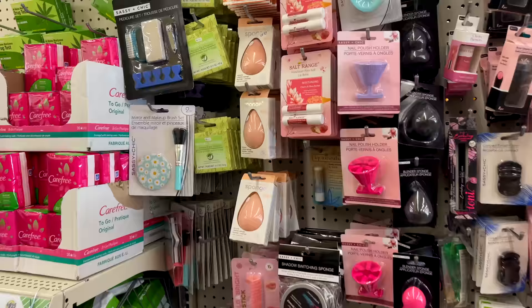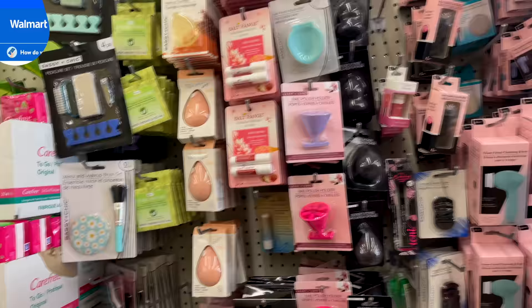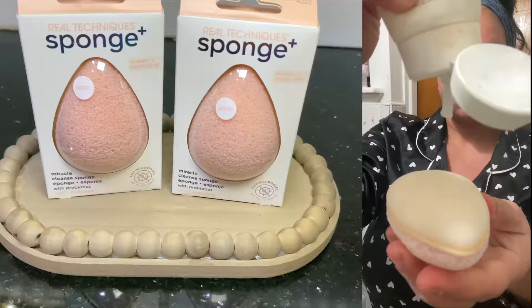I always like to start with the thing I was most excited about finding, and that's these Real Technique sponges. I was so excited to see Real Technique at Dollar Tree for $1.25. These are their cleaning sponges — basically their skincare line. I was only able to find this one sponge, but I believe there are others. These retail for about $12.20 online, so $1.25 at Dollar Tree is an amazing deal.